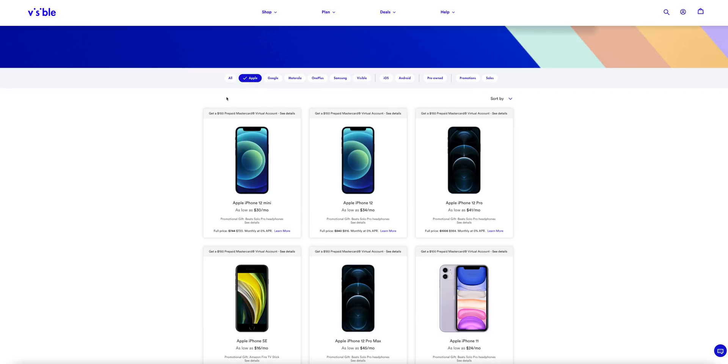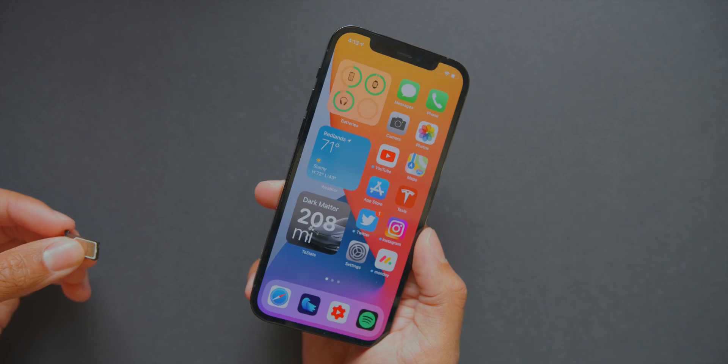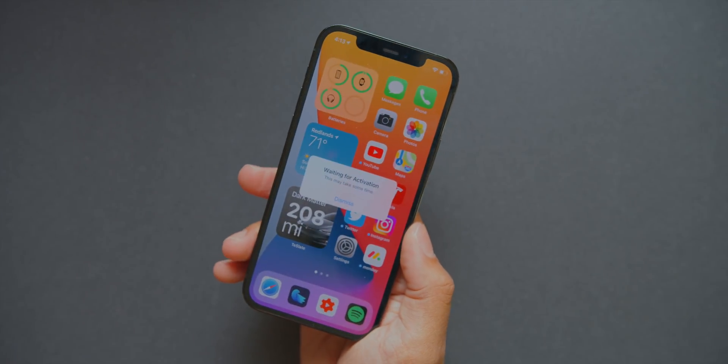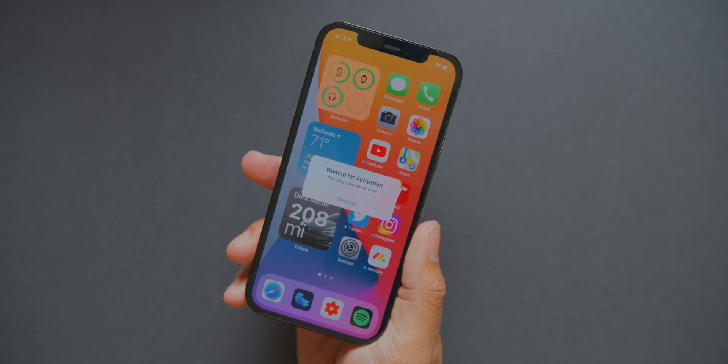If you already have your own device, you don't even need to leave your home to sign up for Visible. You can either order a SIM mailed directly to you, or get an eSIM for any eSIM-enabled device and start service right away. All the information will be in the link down below. Their data speeds are actually very comparable to what we see in other major carriers where you're spending way more money.